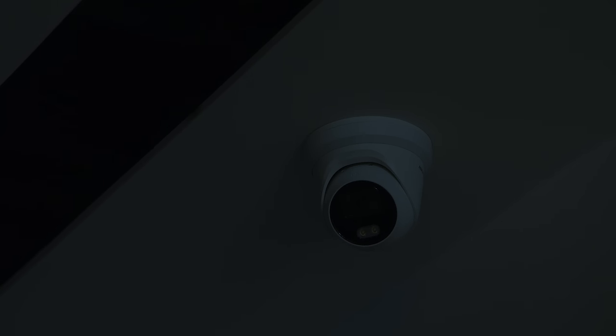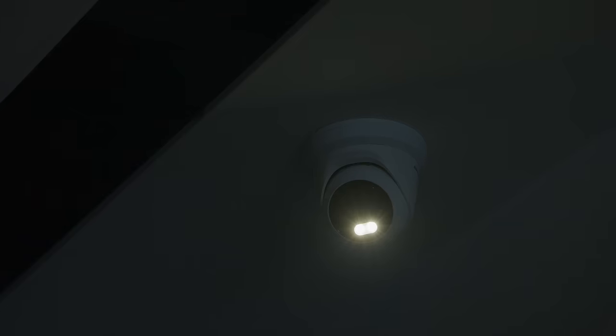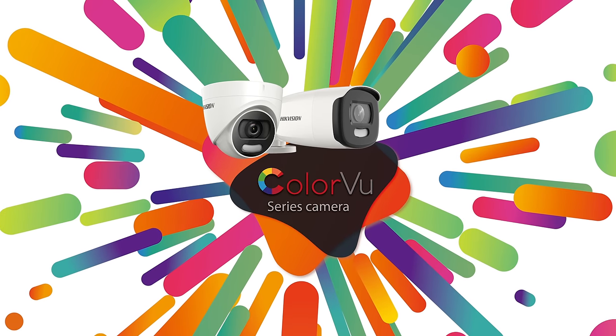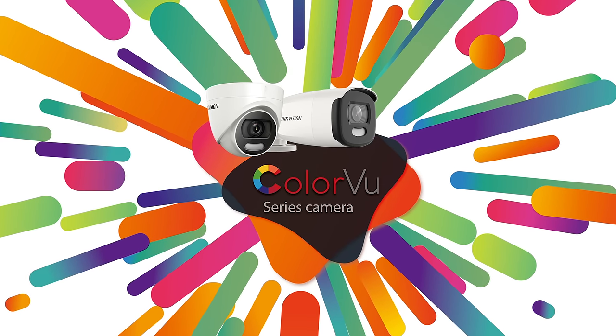The ColourView camera is also covered with a supplemental light to keep its performance even in extremely dark scenarios. ColourView — view in colour even in darkness.